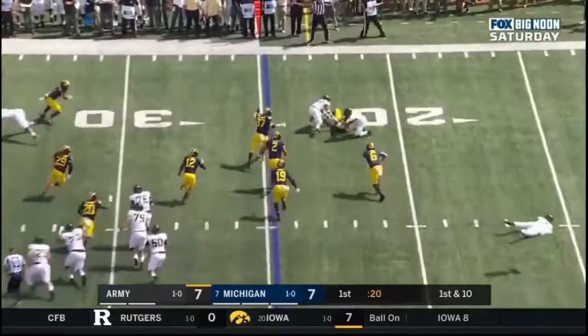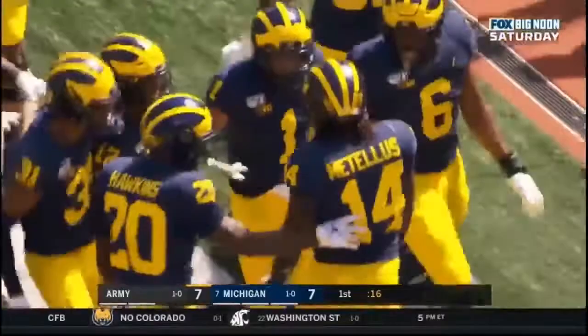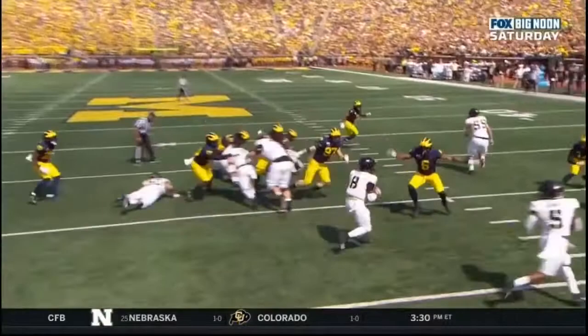Here's the pitch, loose ball — Michigan gets it, they do. Picked up by Josh Metellus. And he'll get in.